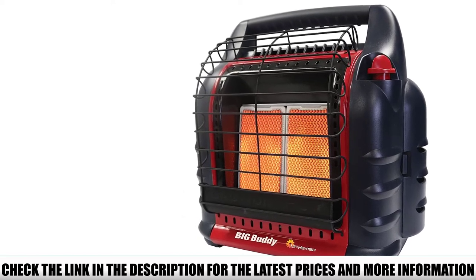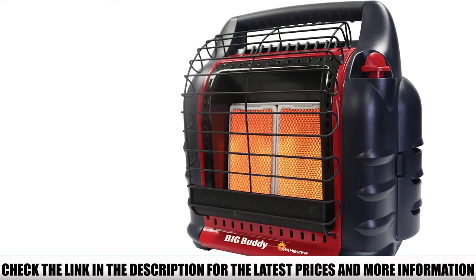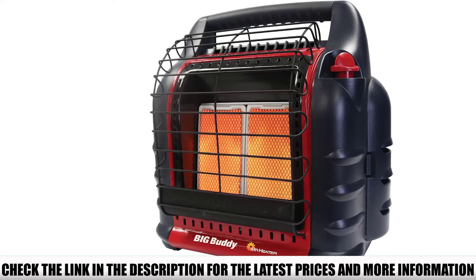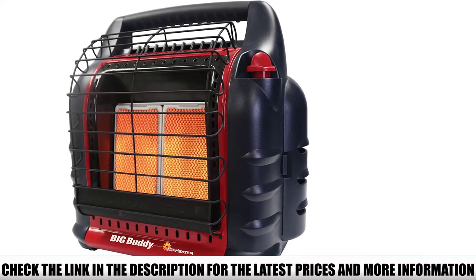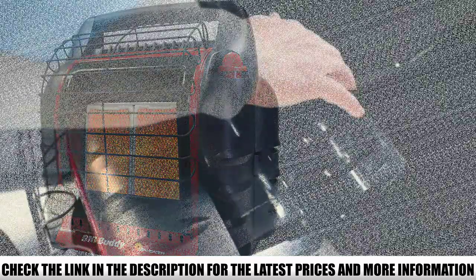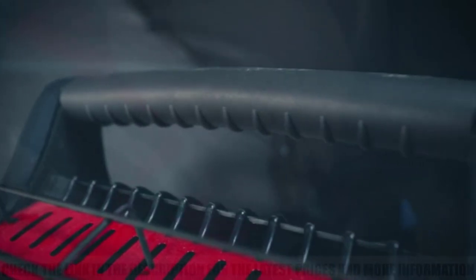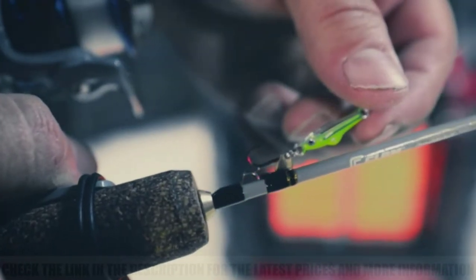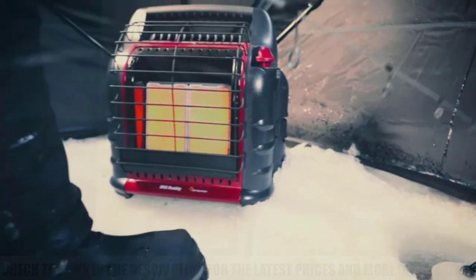The higher output of the Big Buddy makes it a favorite of winter hunters, ice fishermen, and winter campers. It's also a common sight in small cabins and as an emergency heater for winter storms, which really speaks volumes to its outright power. The Big Buddy's dual one-pound canister system is rated to run up to 10.8 hours on its lowest setting, and users regularly report getting around 3.5 hours at the highest setting. There's also a medium setting available for folks who want a better balance of heat versus longevity.